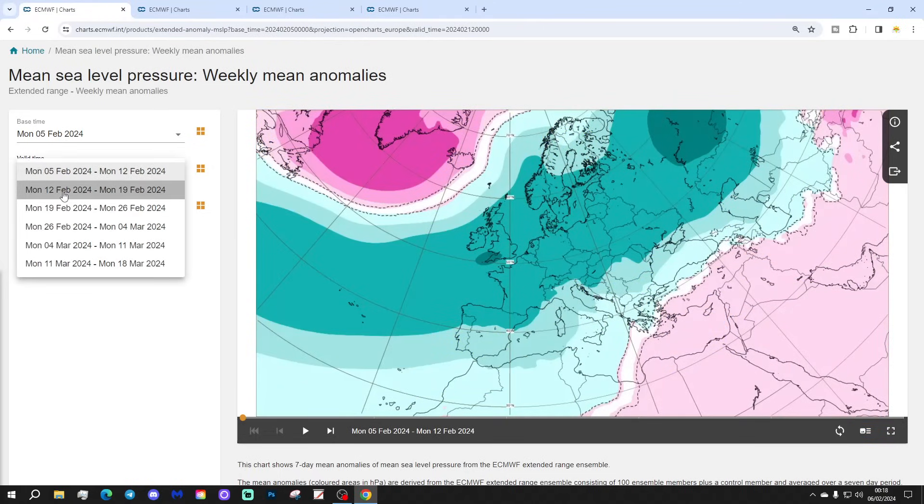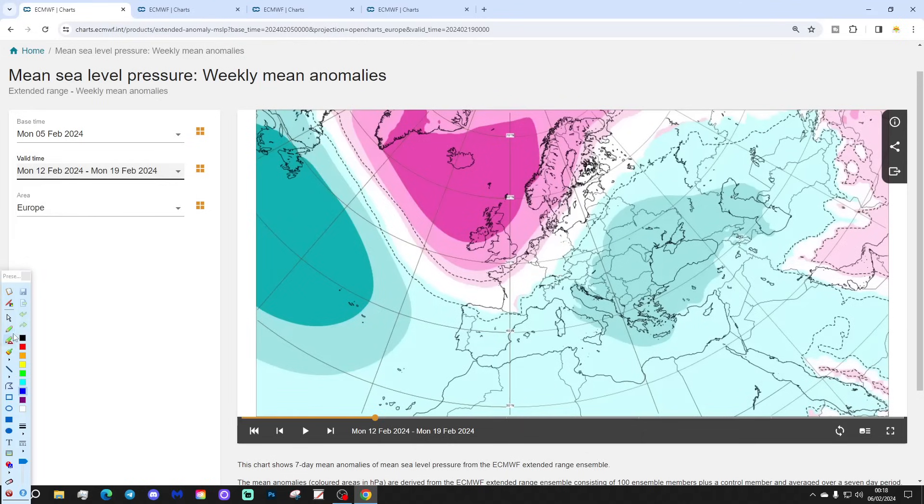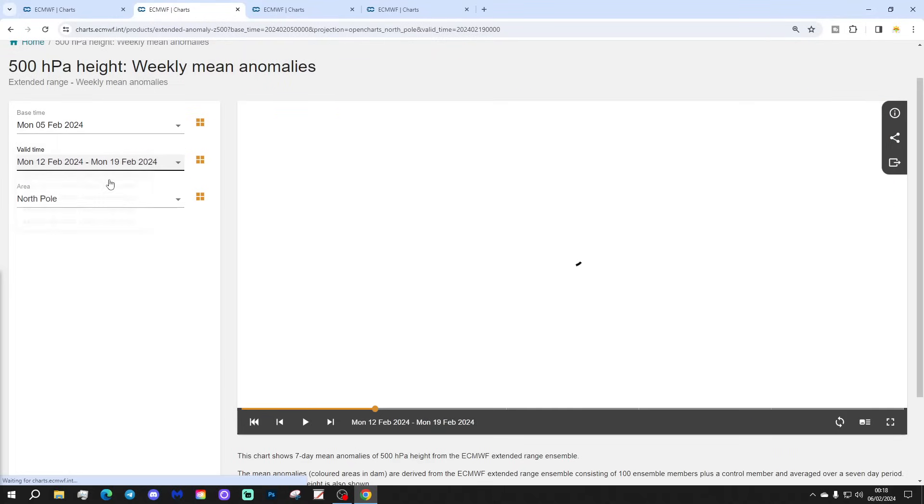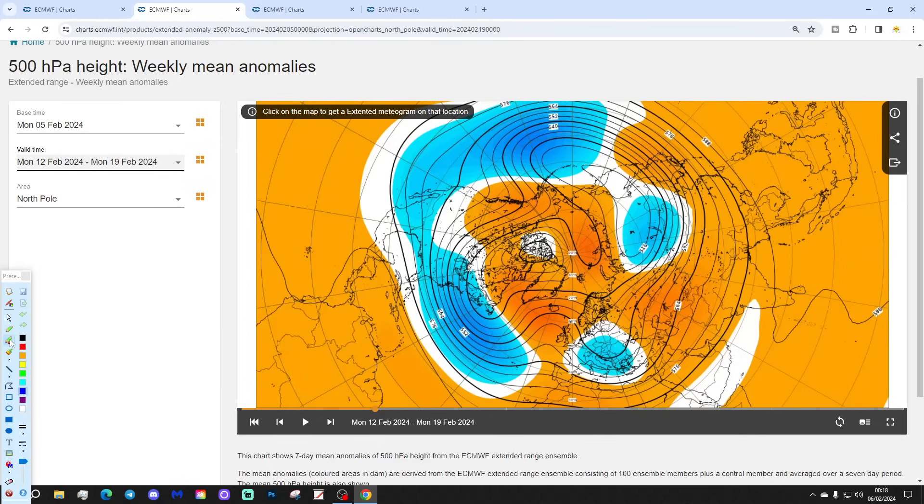Week two will be the 12th to the 19th of February. That blocking area of high pressure is strengthening to the north of Scotland, with low pressure pushing over towards the east side of Europe. That will bring the wind into a cold northerly or northeasterly across much of Europe in the second week. The 500 millibar heights show a trough of low pressure digging down into southern parts of Europe and around the Balkans, with a blocking area of high pressure away to the north.